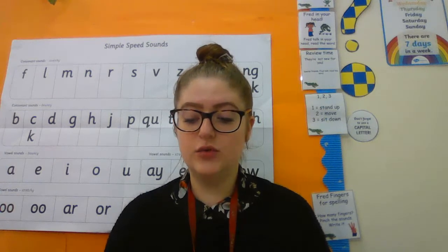We have got our reading activities as usual. Set one, you're going to be doing the pictures and captions, and then there is a little reading comprehension as well for you to have a go at.